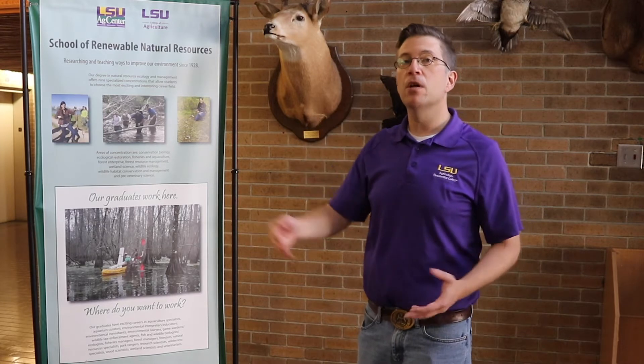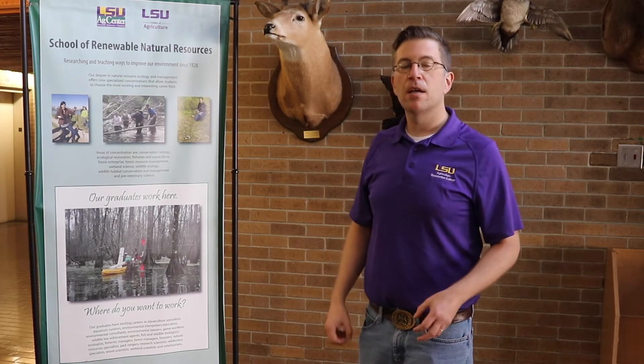We work your way to doing the things that professionals do in their careers. Whether you're interested in habitats like wetland science, forest resource management, or wildlife habitat conservation and management, those three concentrations focus on the places and the things that live there secondarily.